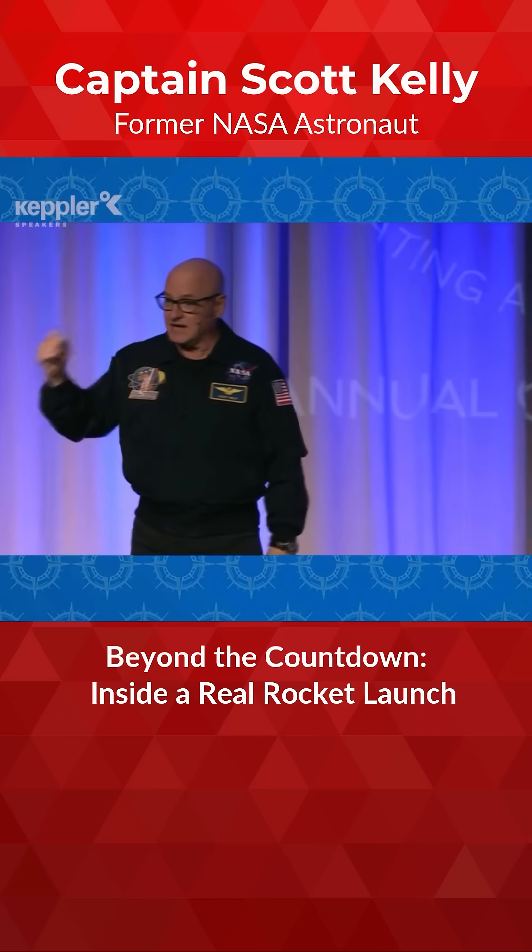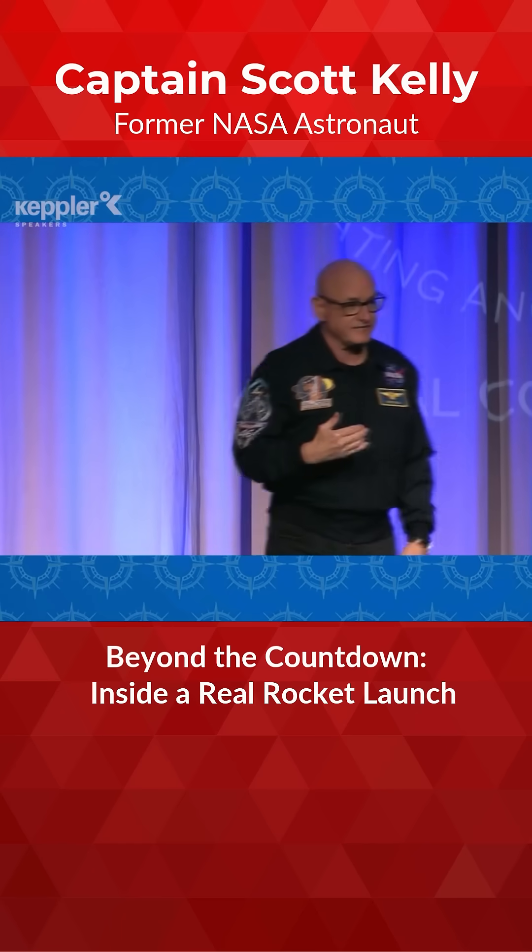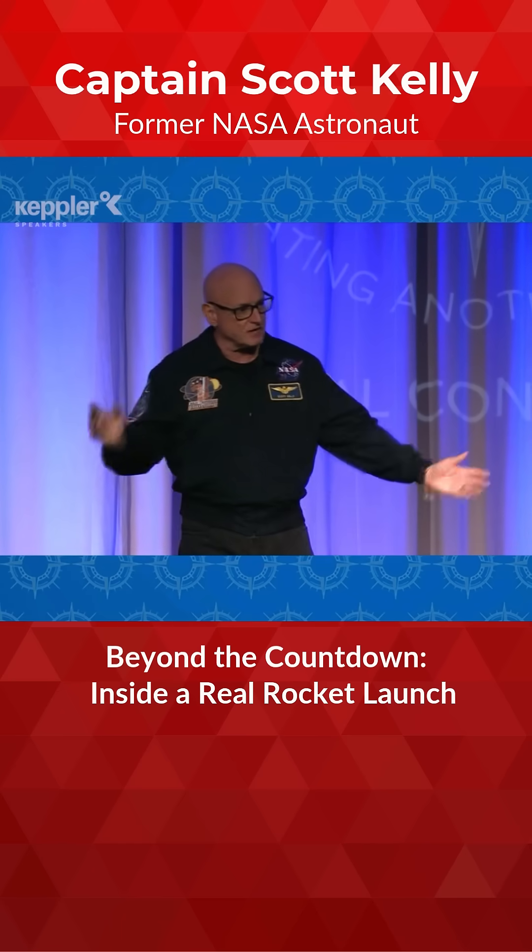And within eight and a half minutes, those engines cut off, and you're flying around the earth at 17,500 miles an hour, separate from that external tank.